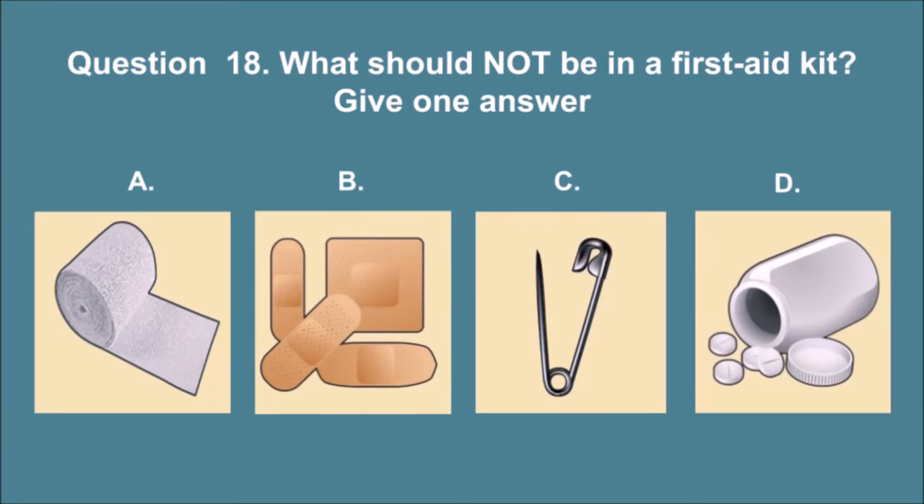Question 18. What should not be in a first aid kit? Give one answer. The correct answer is D.